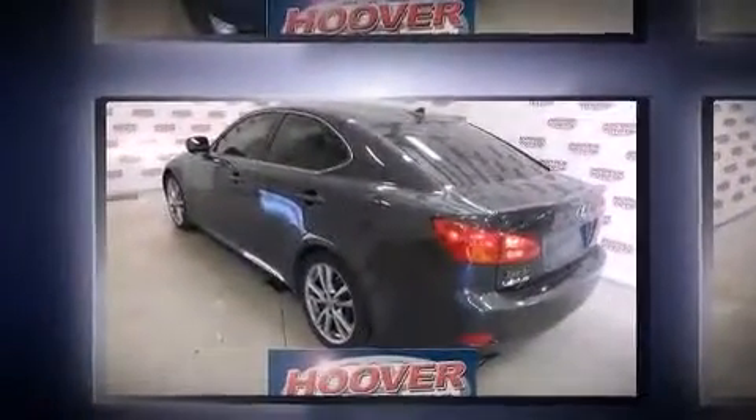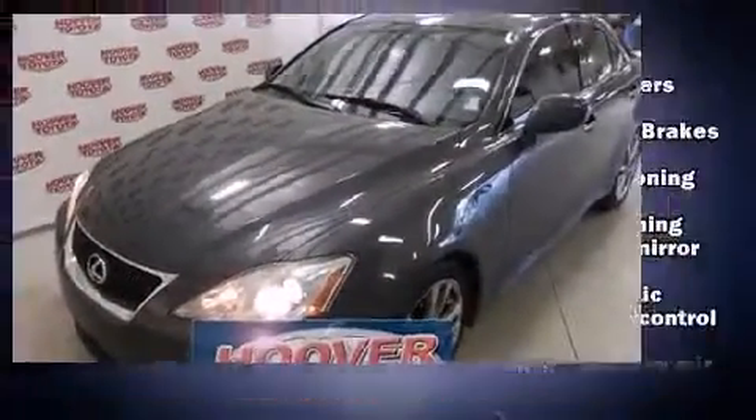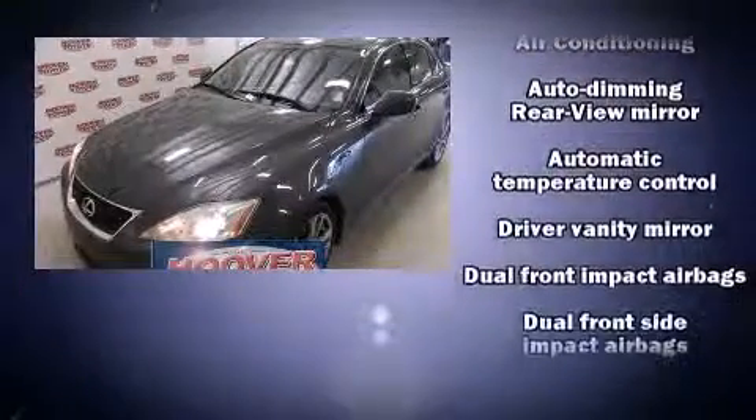Top features include cruise control, a built-in garage door transmitter, a power seat, power moonroof, heated door mirrors, remote keyless entry, and leather upholstery.